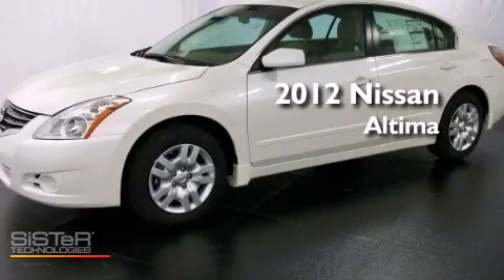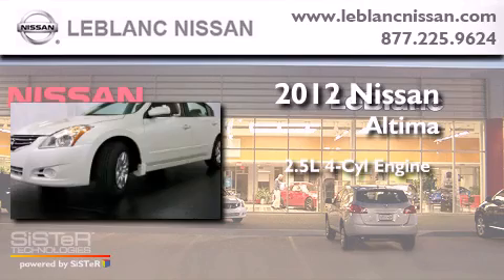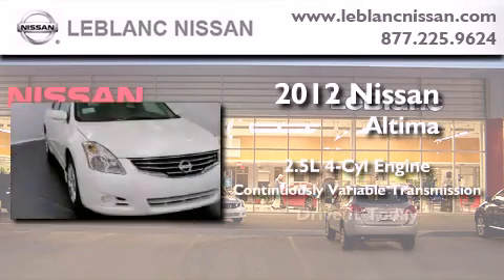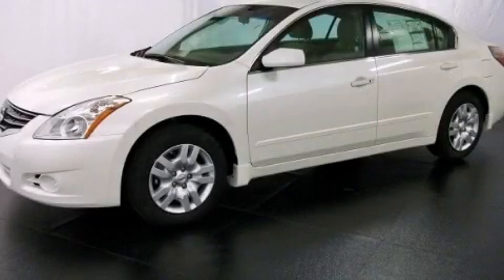This is a brand new 2012 Nissan Altima. It has a 2.5-liter four-cylinder engine and a continuous variable transmission. This vehicle won't last long at this price. Call and arrange a test drive now.